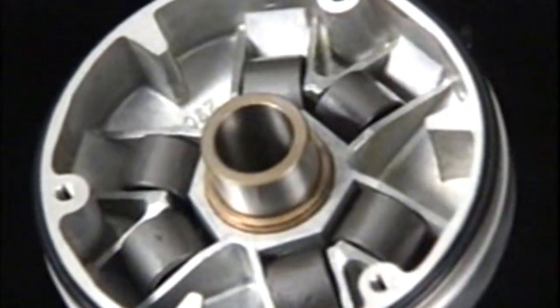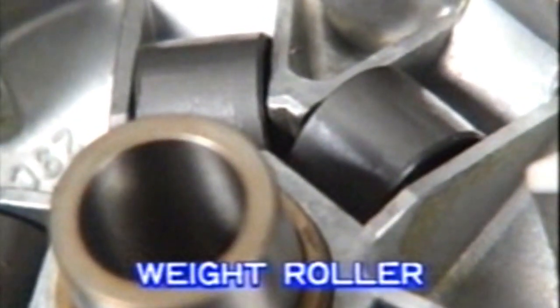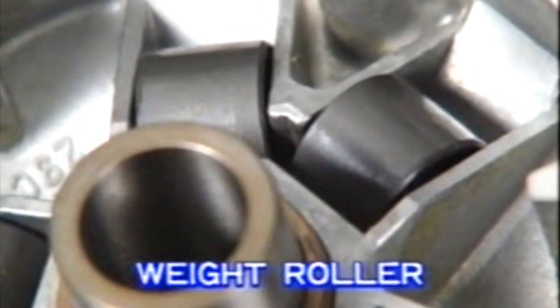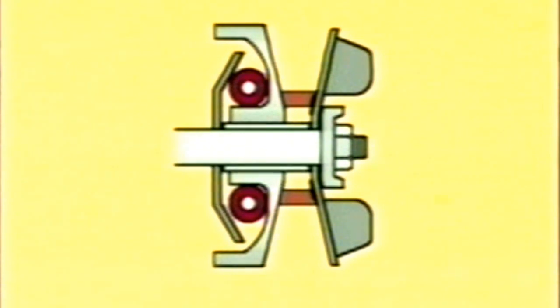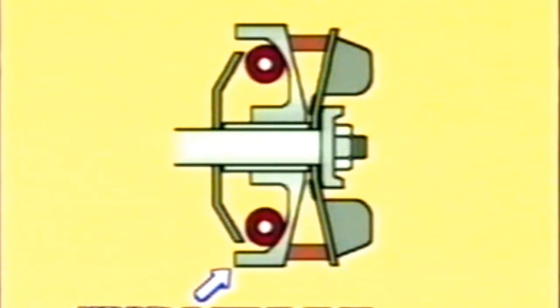The weight roller moves as centrifugal force acts on it, and in turn causes the drive pulley to move. When the centrifugal force pushes the weight roller outward, the roller presses on the movable drive face.